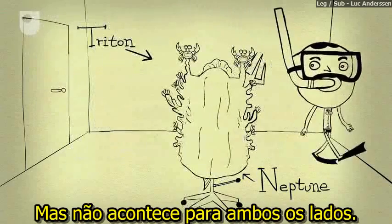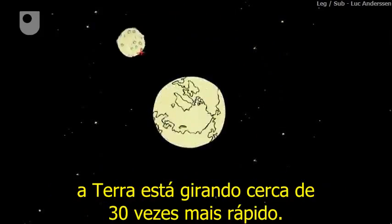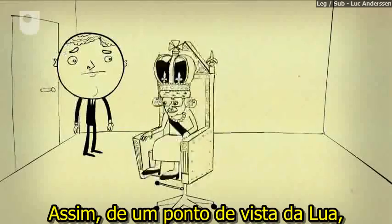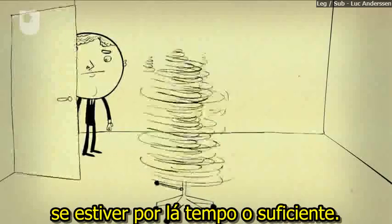But it doesn't work both ways, because while the moon is spinning once every orbit, the Earth is rotating about 30 times faster. So, from a vantage point on the moon, you'd get to see us from all sides, if you stuck around long enough.